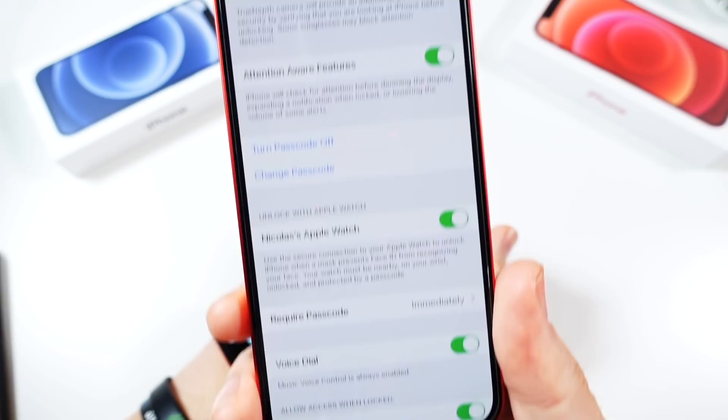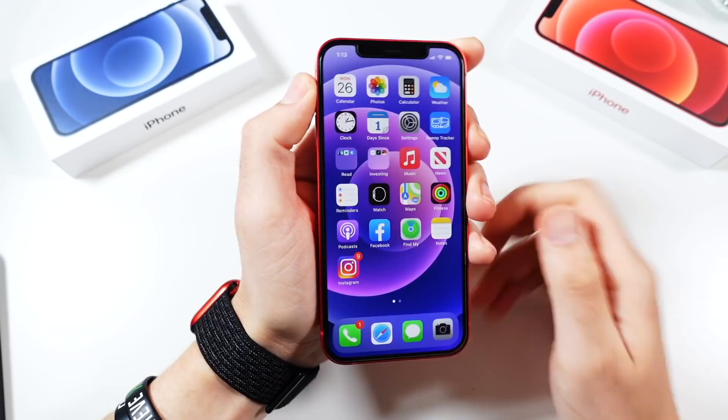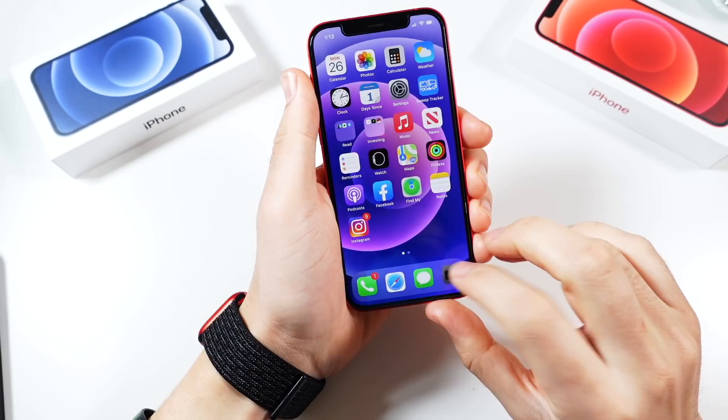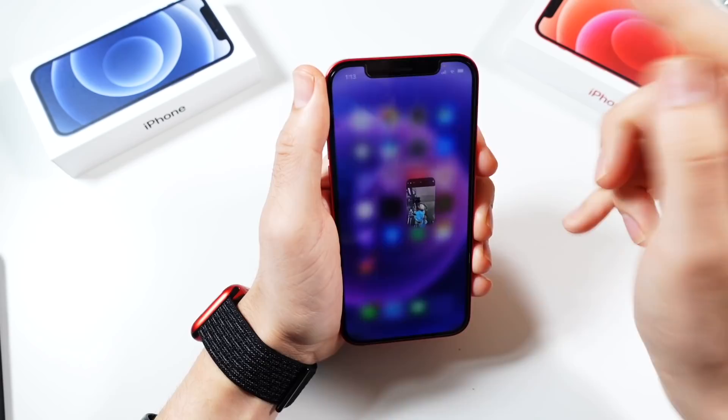In Face ID settings, you can unlock with Apple Watch immediately. As long as you're wearing an Apple Watch and have a Face ID iPhone with a mask on, you can unlock it without touching anything. I'm wearing a KN95 mask to test this feature, which is why I sound a little muffled.